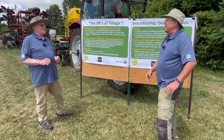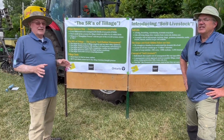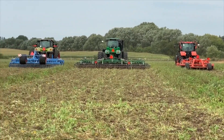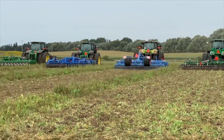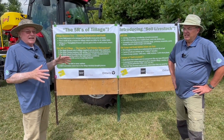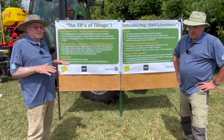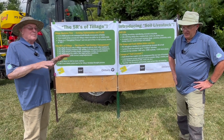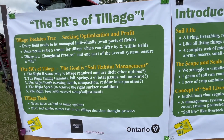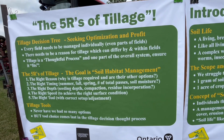It's what does that field need? One of the things that makes it difficult is we have more options now than we've ever had in the past, so it's very difficult to know which tool you need to use. The choice has to come through a thought process. Every field needs to be managed differently, and even parts of fields have to be managed differently. We know there needs to be a reason — so that's our first R. Why are we doing this? What is the reason we're doing this?